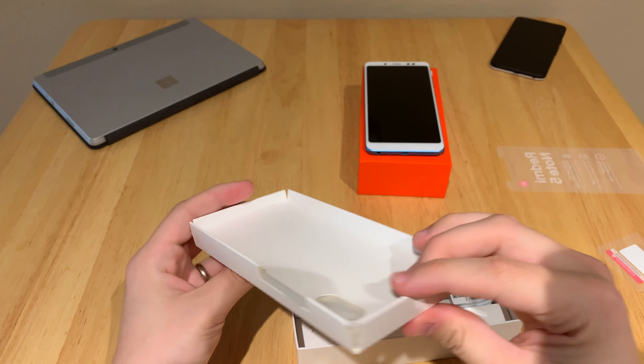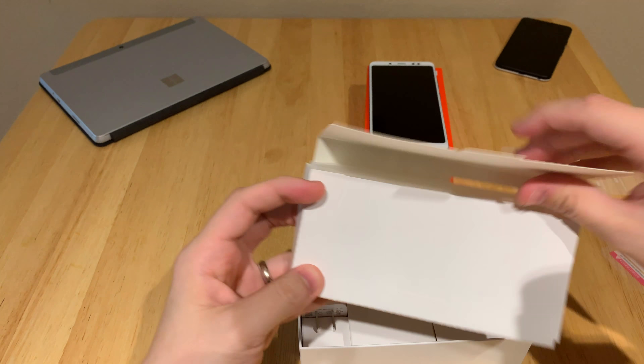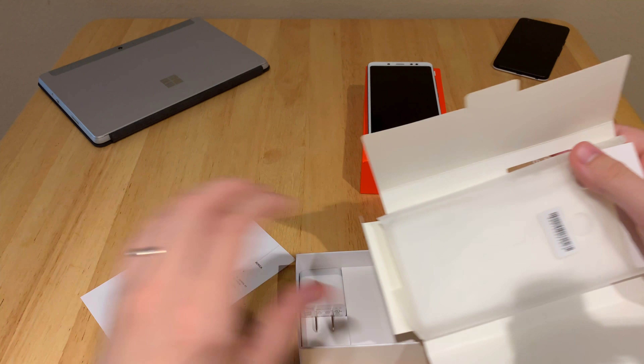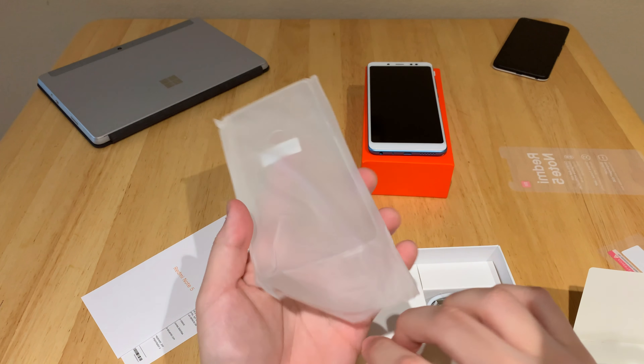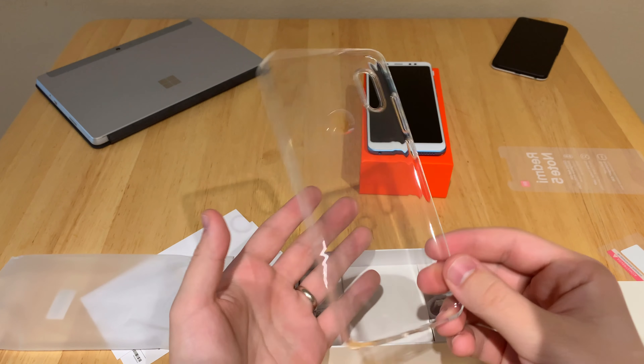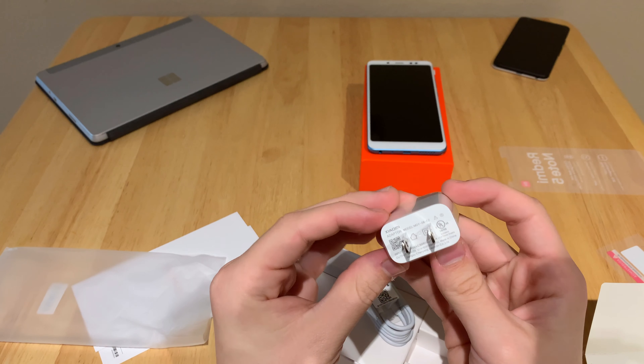Cracking open more into the case, we see my favorite thing in Chinese smartphones — they give you the worst case ever. I'm serious. These things are the most jello flimsy cases you have ever seen in your life. Just look at it. Terrible. But that's okay, it's free. Who's going to complain? Me.